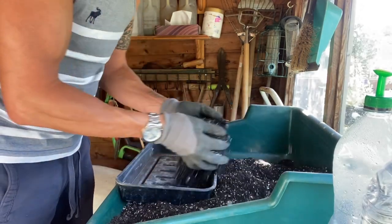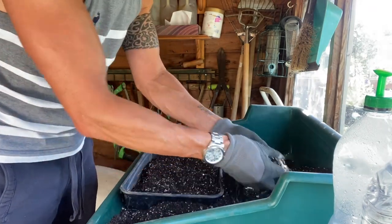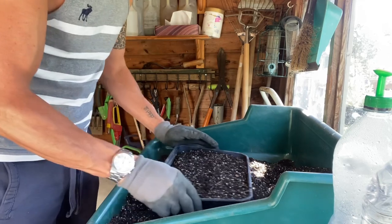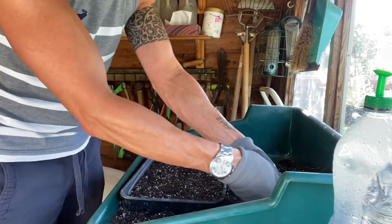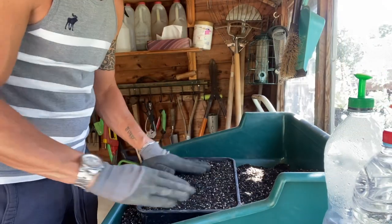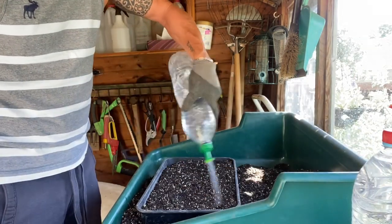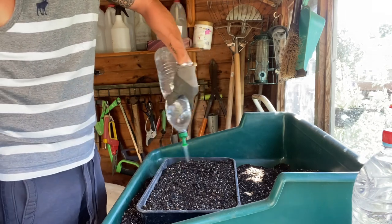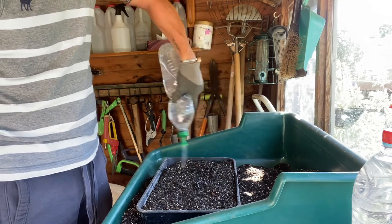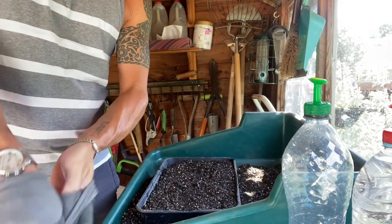Let's get this sown. I'm just using a standard seed tray with sieved peat-free compost, because these seeds are quite small — I always sieve it for small seeds. I've got about a 60/40 mix of compost to vermiculite. The mix is a bit too dry actually, so I'm just going to dampen it a little bit first — if the mixture is too dry the seeds are somewhat hindered from the start.